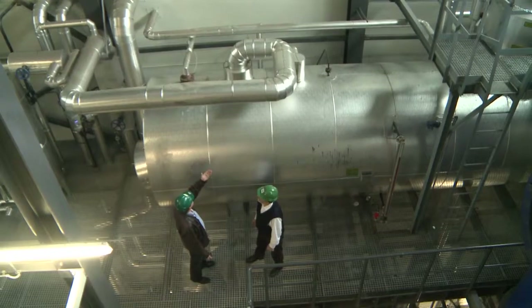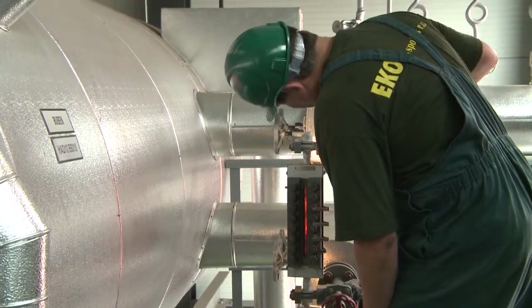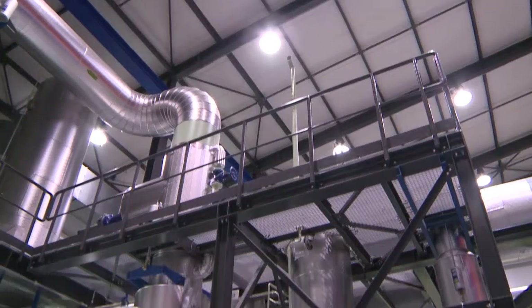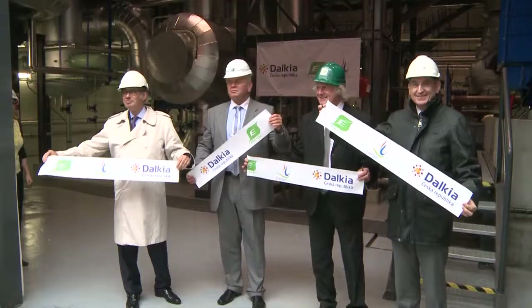The French ambassador in the Czech Republic, Pierre Lévy, also thanked the suppliers of the whole project, the companies Eko and Energo Future. He stated he was extremely pleased to see the excellent work between Dalkia and Czech partners, who are among the best-known organizations with significant know-how in mechanical and power engineering.